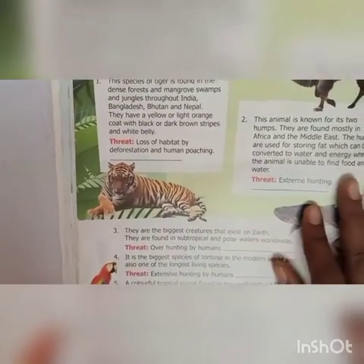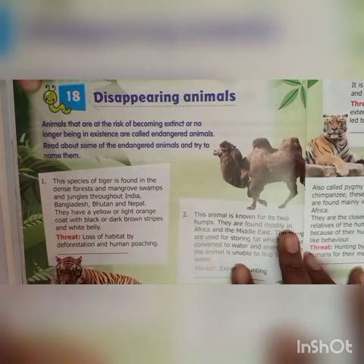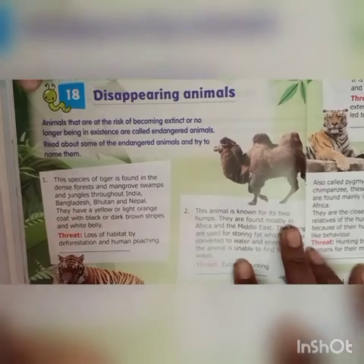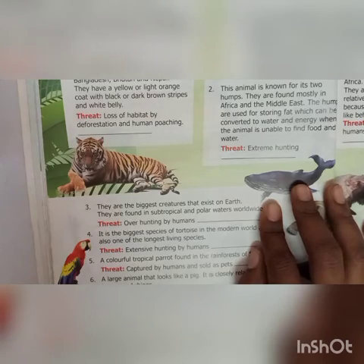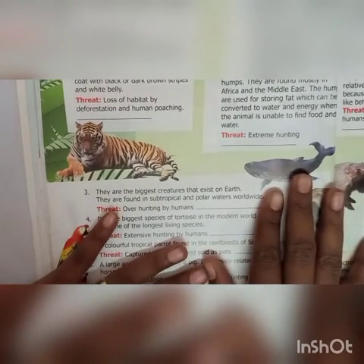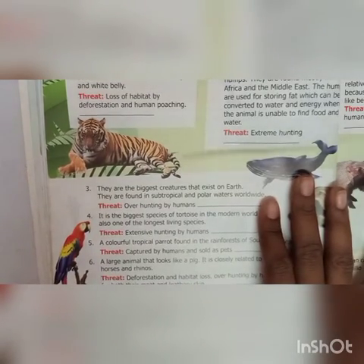Chapter 18 — Disappearing animals. Animals that are at the risk of becoming extinct or no longer being extinct are called endangered animals. This species of tiger is found in the dense forests, manju swamps and jungles throughout India, Bangladesh, Bhutan and Nepal. They have a yellow or light orange coat with black or dark brown stripes and white belly. Threat: loss of habitat by deforestation and human poaching. Answer is Royal Bengal Tiger.